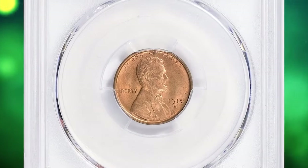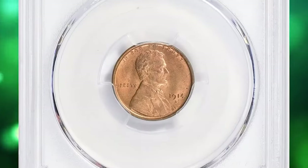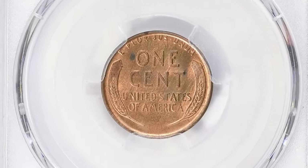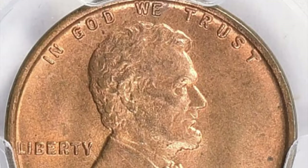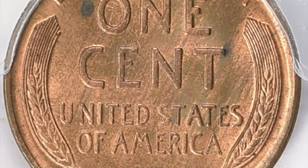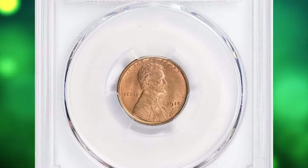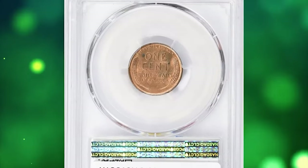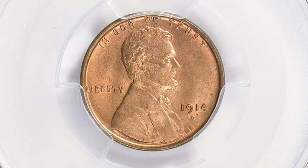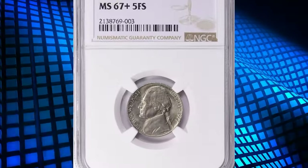Number 12: here is a 1914-D Lincoln cent in MS64+ red condition according to NGC. Though not the lowest mintage issue in the Lincoln cent series, the 1,193,000 cents coined at Denver in 1914 have the smallest surviving population. The other two dates were targeted by speculators and survived in disproportionately high numbers, while 1914-D cents flew under the radar until the opportunity to save them was all but lost. Most surviving mint-state examples are probably from a hoard of 70 pieces mentioned by Walter Breen. It was sold for $8,749.12 with buyer's fee.